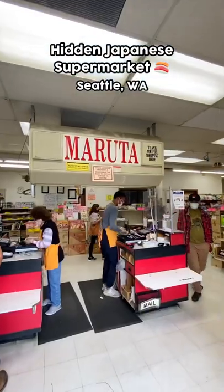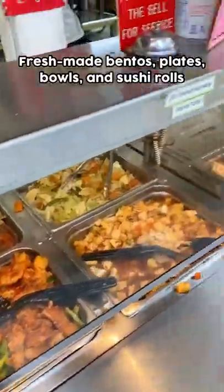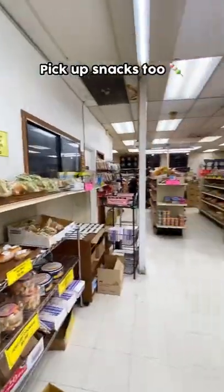Come check out this hidden Japanese supermarket with me in Seattle, Washington. The gem by far is their hot food stand, which is tucked away in the back of the shop. You can grab everything from fresh-made bentos, plates, bowls, and even sushi rolls.